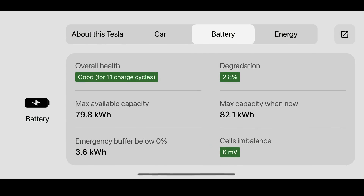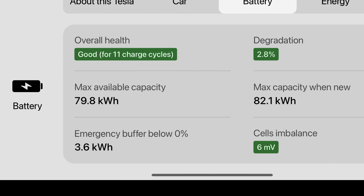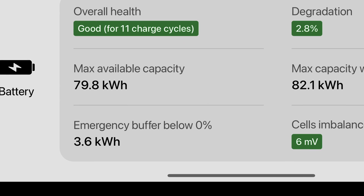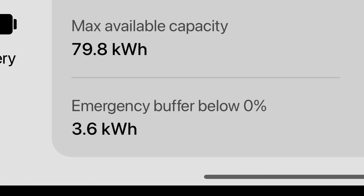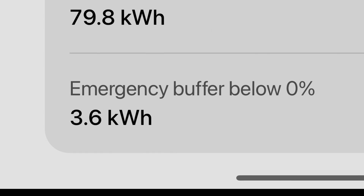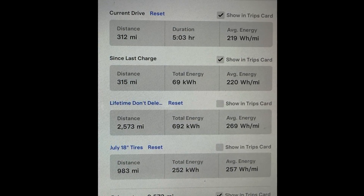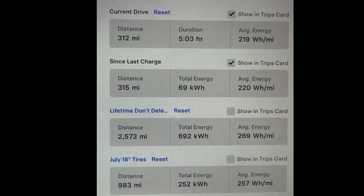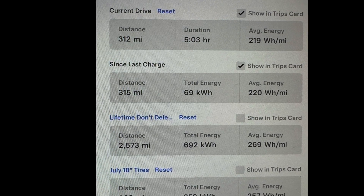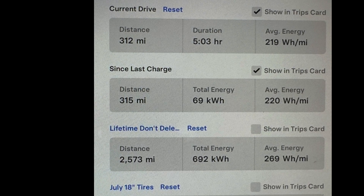That doesn't take into account the 3.6 kilowatt-hours of buffer the battery has below zero percent state of charge. I estimate that if I really wanted to push the car past zero percent, it might have been able to do as much as 16 more miles after hitting zero. So in the end, the car achieved 315 miles of real-world East Coast highway miles, and it could have done over 340 miles if run to zero state of charge, or as much as 360 miles if pushed past zero to where the battery actually ran out.